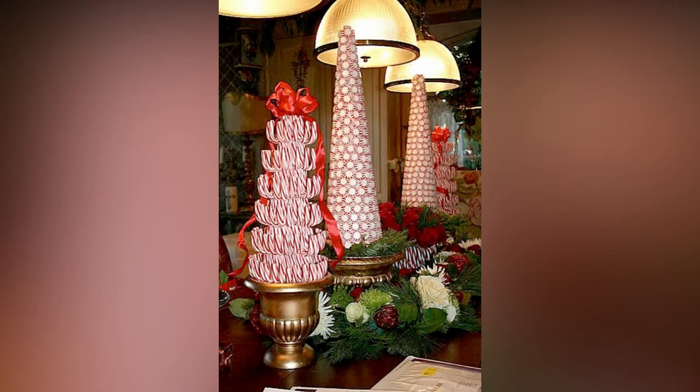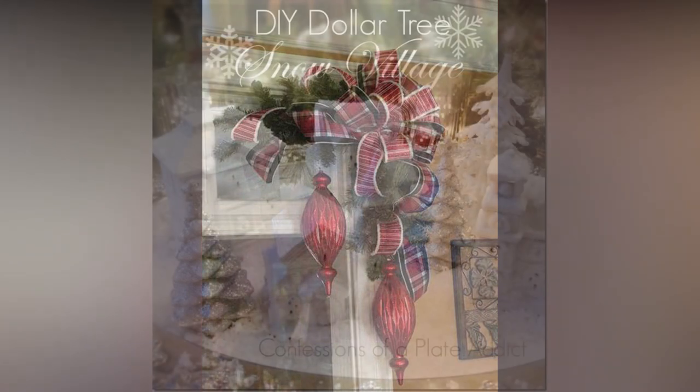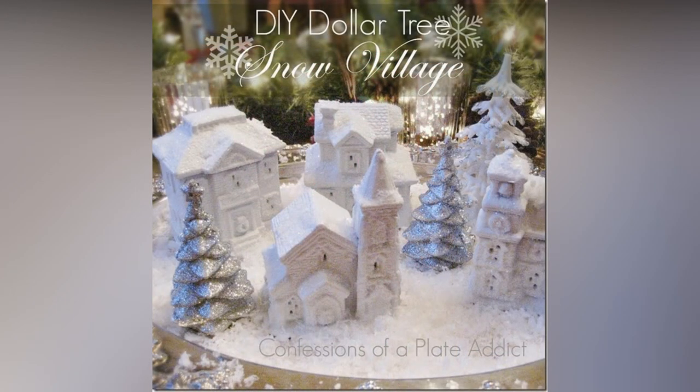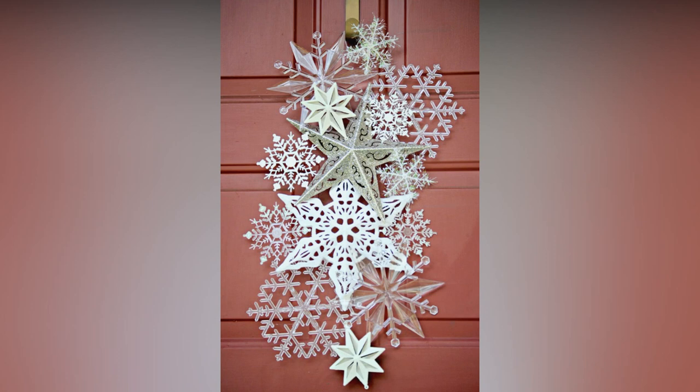Set the mood with some Christmas tunes and movies. Create a playlist of your favorite holiday songs or have a movie night featuring classics like It's a Wonderful Life or A Christmas Carol. If you have the space, consider setting up a Christmas village — these miniature displays are a delightful way to create a festive atmosphere, and you can collect different pieces over the years to expand it.